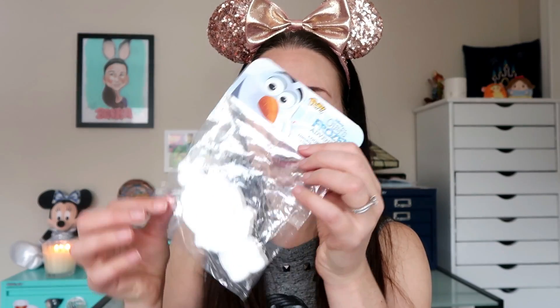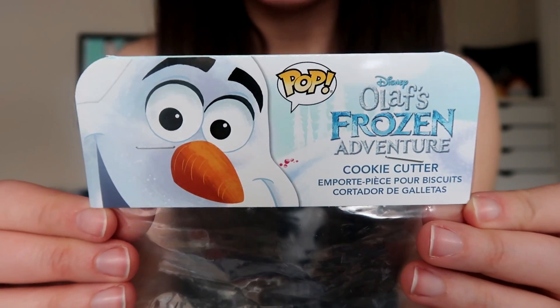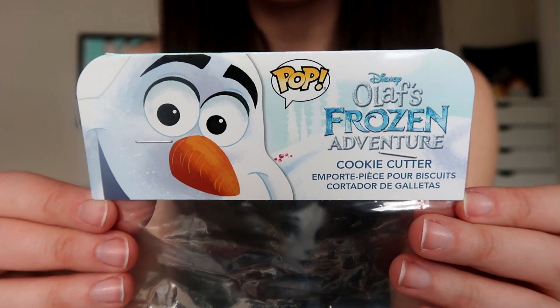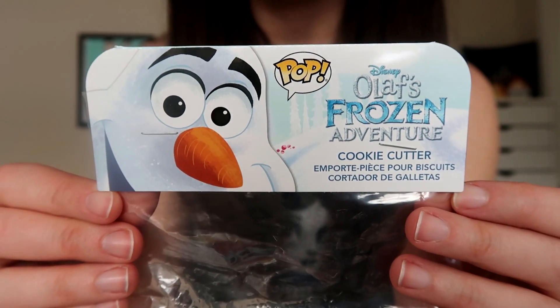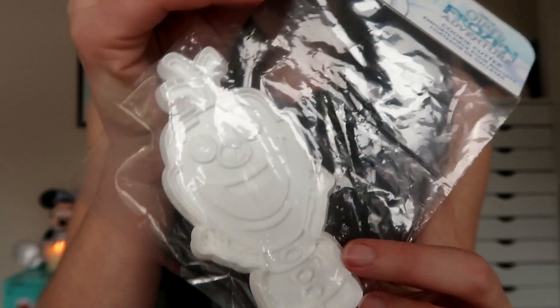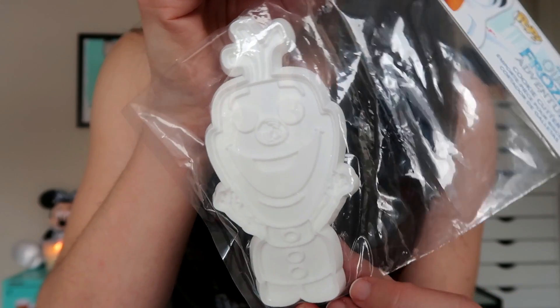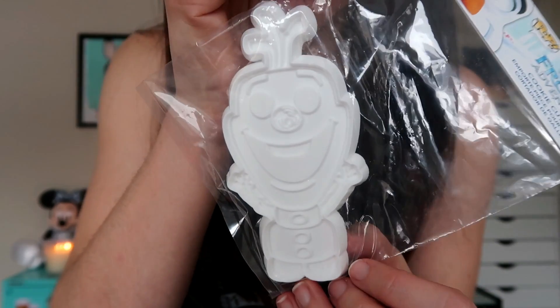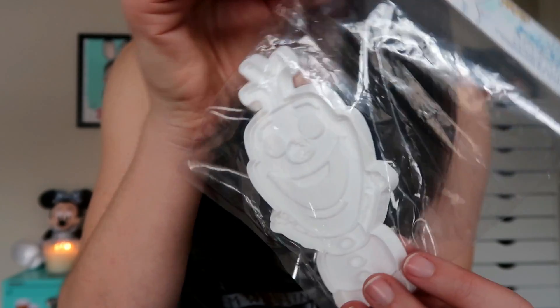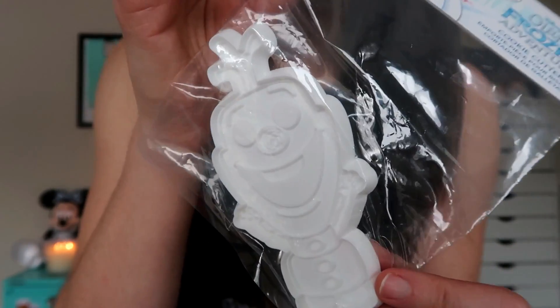I think this is the final kitchen-y thing in this giveaway, and it is a cookie cutter — an Olaf from Frozen cookie cutter. This also came out of that Funko Pop box in promotion for Olaf's Frozen Adventure, the short film that came out with Coco. It's just a really cute little Olaf-shaped cookie cutter. Honestly, I don't do a ton of baking and haven't made cookies with cookie cutters in many years, so that's why I'm gonna let this one go. Let it go — get it?